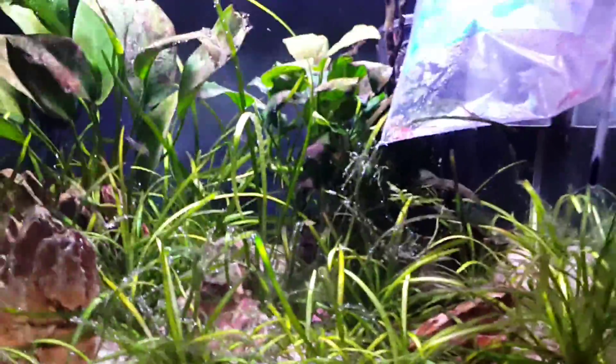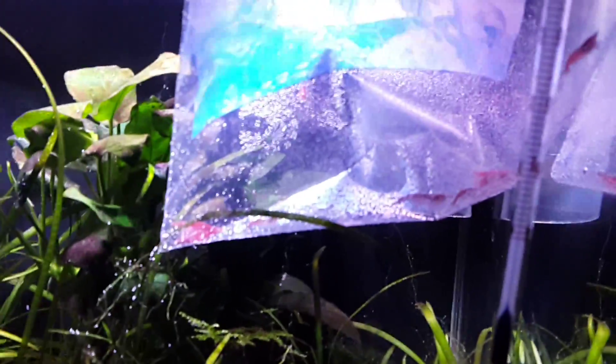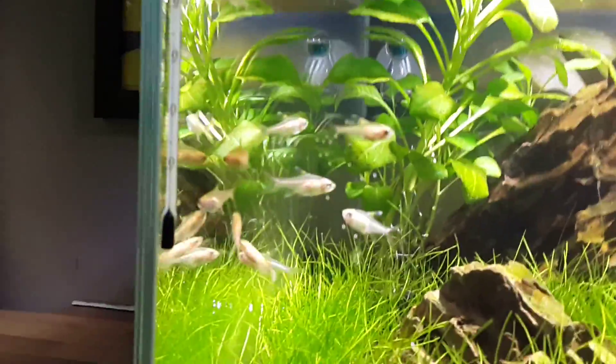Also in my little nano tank, I've just got nine cherry shrimp to put in there to go with my pygmy corydoras — there are about 12 of those in there. Anyway, back to the tank I was actually talking about.